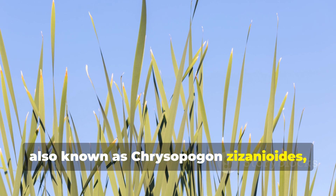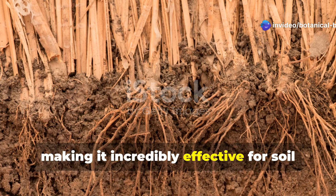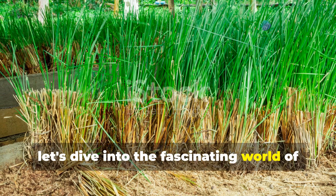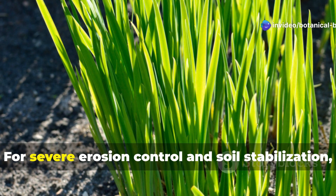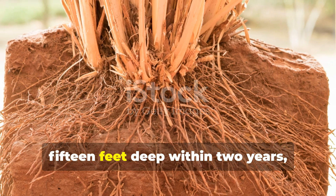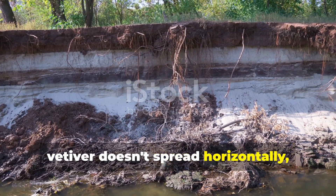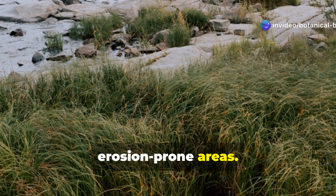Vetiver grass, also known as Chrysopogon zizanioides, is a remarkable plant known for its extensive root systems that can reach deep into the soil, making it incredibly effective for soil stabilization and erosion control. For severe erosion control, few plants match vetiver grass. Its massive vertical root system can reach 10 to 15 feet deep within two years, creating living barriers against soil loss. Unlike many grasses, vetiver doesn't spread horizontally, staying exactly where planted. This non-invasive character makes it perfect for strategic placement in erosion-prone areas.